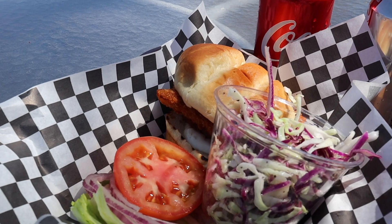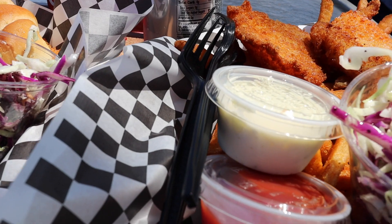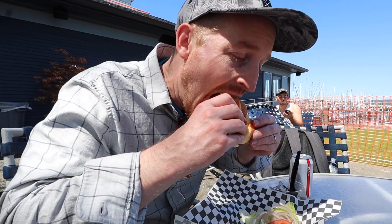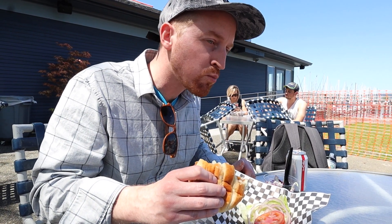They served the toppings — lettuce, tomato, and onions — on the side so you could put on what you wanted. I tried a few of Henry's fries and those were good as well. How was the slaw? I'm not much of a slaw guy either — I had a few bites, it was decent. I don't know if I'm qualified to talk about slaw.